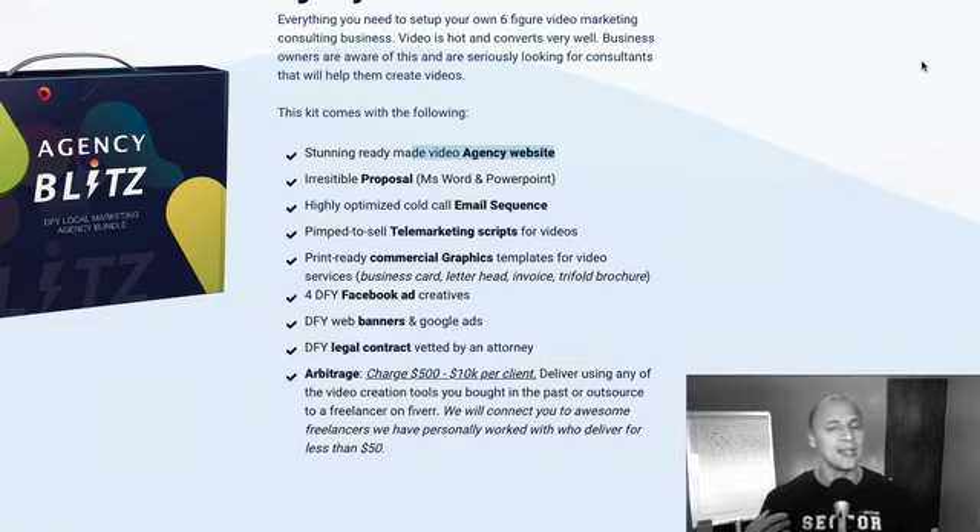We picked four of the hardest niches out there: video marketing, Facebook Messenger, social media, and mobile apps, all for one low price. They get the agency website — trust me, it's stunning. They get a professional proposal in Microsoft Word and PowerPoint that they can use to present to their prospects. They're going to get a cold calling done-for-you email sequence, a telemarketing script that is also pre-done, and commercial graphics they can use on their business cards, brochures, and things like that.